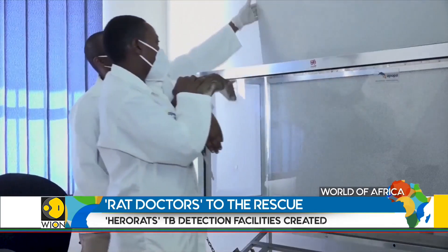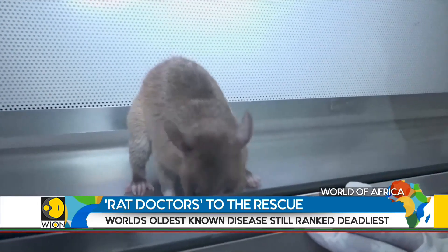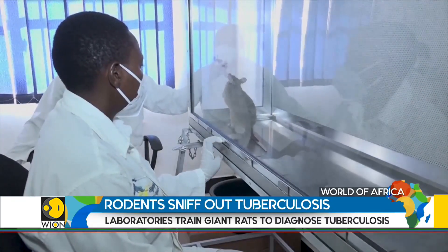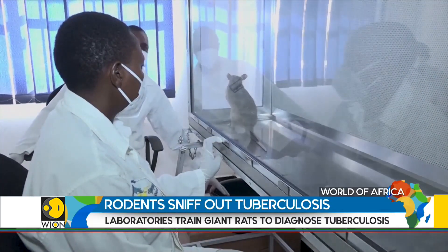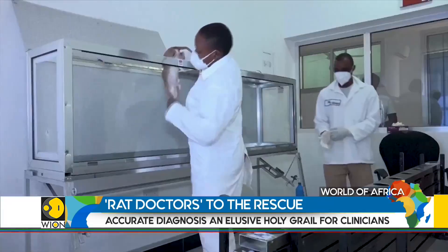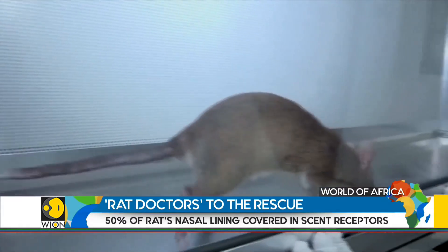A study conducted by Apopo in 2016 compared the accuracy of the rats to that of standard methods used in laboratories such as smear microscopy, bacteria culture tests, and GeneXpert, a rapid test for tuberculosis. It was discovered that the rats were more accurate in finding TB-positive samples in human sputum.